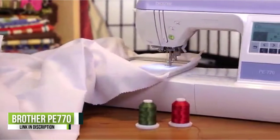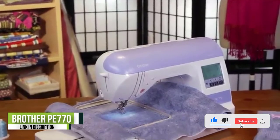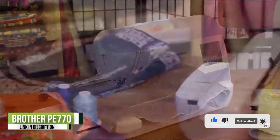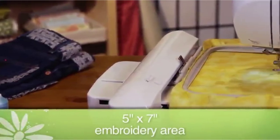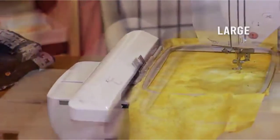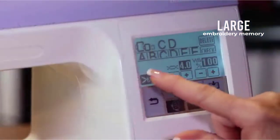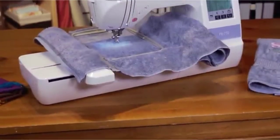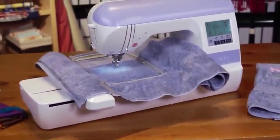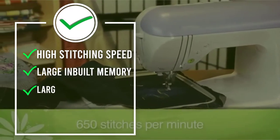The Brother PE770 has a spacious embroidery area of 5x7, which means you'll have much-needed flexibility to embroider large designs. The space is movable, which means you can easily do monograms, lettering, and other embroidering work on objects like quilt squares, handbags, and tote bags. The machine also has computer connectivity via a USB port so that you don't have to purchase an embroidery machine with only pre-programmed designs.